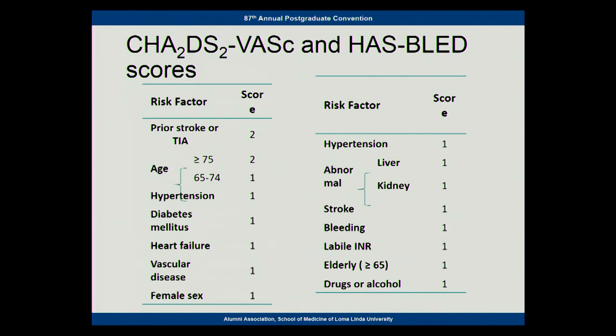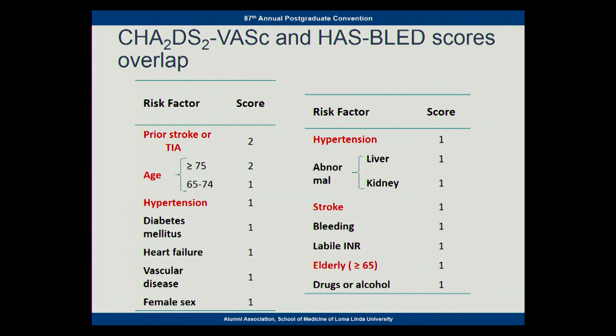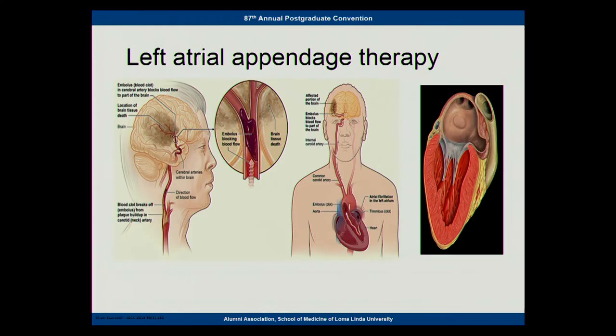There are different scales to estimate risk of stroke versus risk of bleeding, but a lot of these overlap. If you have high blood pressure, you're at risk of both stroke and bleeding. If you're older, you have a risk of both. Anticoagulants prevent strokes but also cause bleeding — it's a trade-off. One alternative is to exclude the place where about 90% of strokes occur — the left atrial appendage. This little ear off the left atrium is quiescent, and blood pools and clots form there. If we can prevent clots from occurring in that appendage, we can prevent 90% of the strokes.